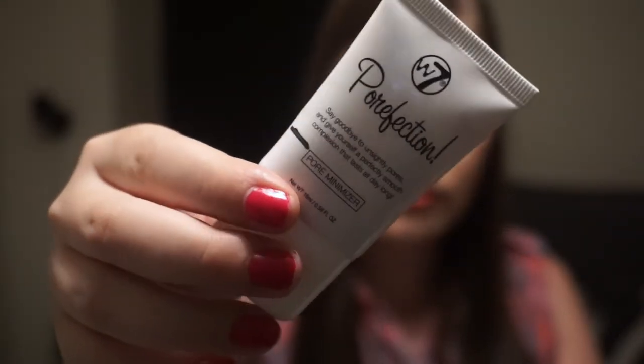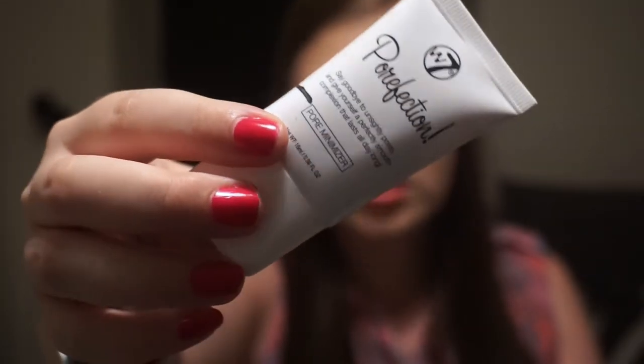For Monica I chose my W7 Perfection primer. I didn't bring this with me to Japan — I bought a new full size because I was really scared I would finish this on the trip and couldn't find a pore primer. A foundation was pretty easy to find, but a specific pore primer I was so scared I couldn't find, so I didn't bring it to Japan. But I'm pretty sure I can finish this anyway — there is something left in it, just not enough for two weeks, so hopefully I can finish this very soon.